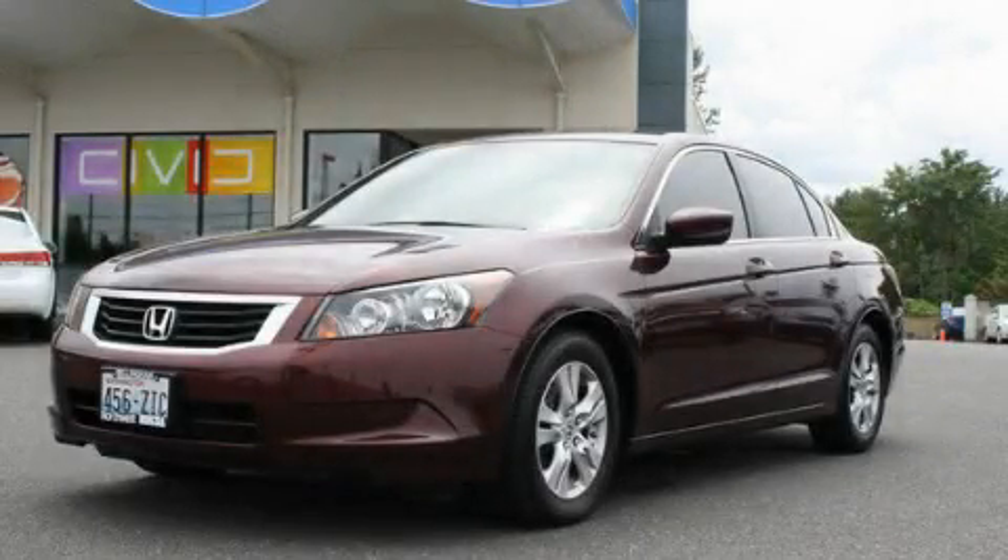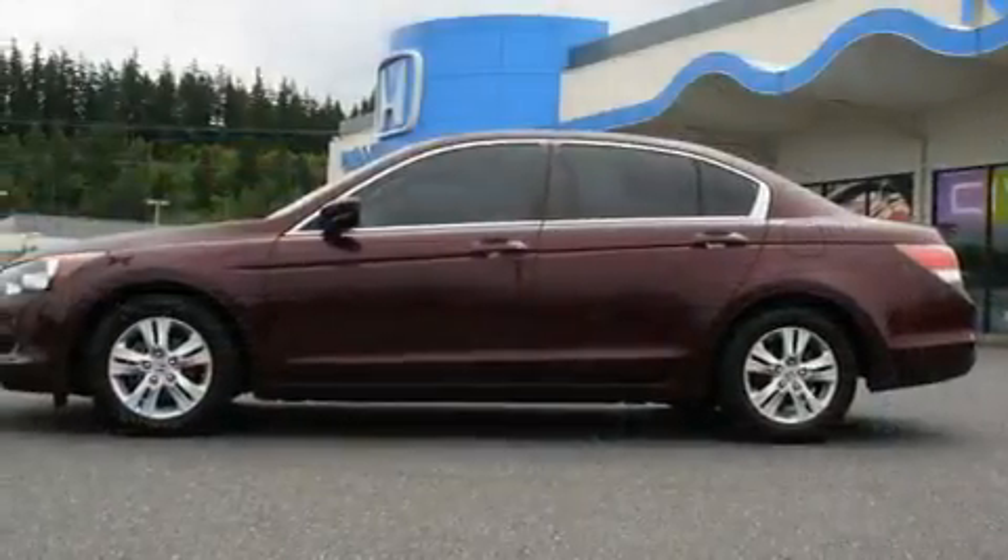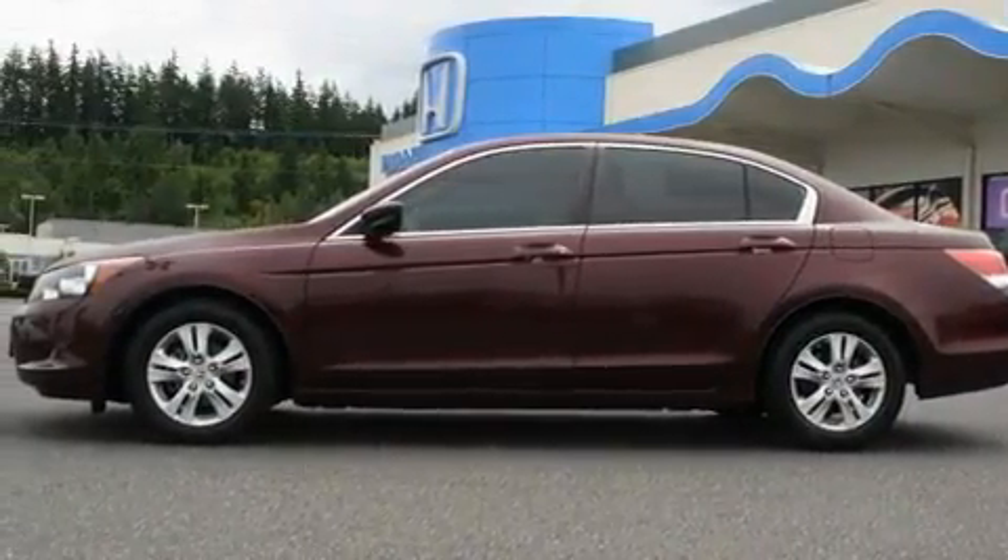This is a 2009 Honda Accord. It features a 2.4-liter four-cylinder engine and a five-speed automatic transmission.